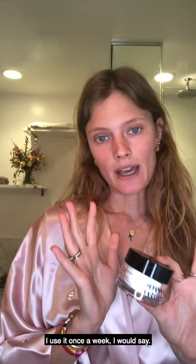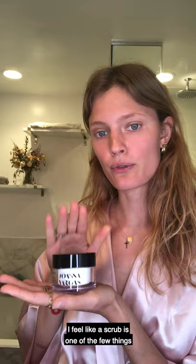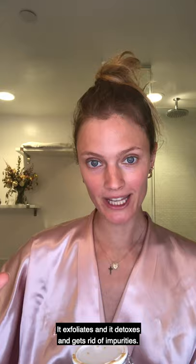When I get into the shower, you're not going to come with me for that step, but I will see you right now. I am using an exfoliating mask. This step is really important to me. I use it once a week. Because talking about those pores that are stuffy on the side, I feel like a scrub is one of the few things that really helps to get rid of them. The great thing about this mask is that it's two steps in one — it exfoliates and it detoxes and gets rid of impurities.